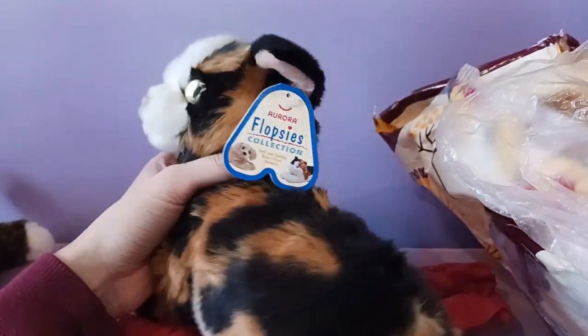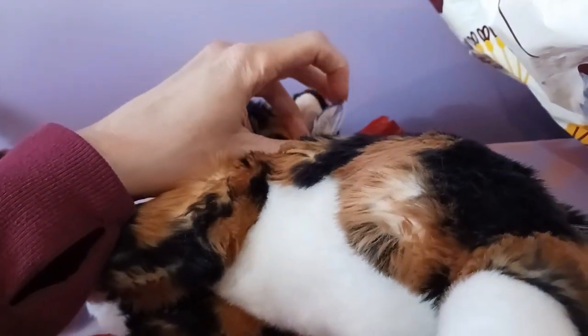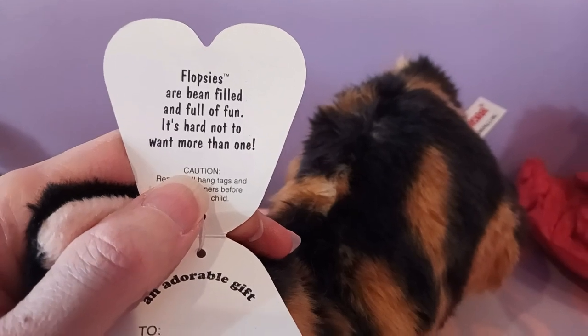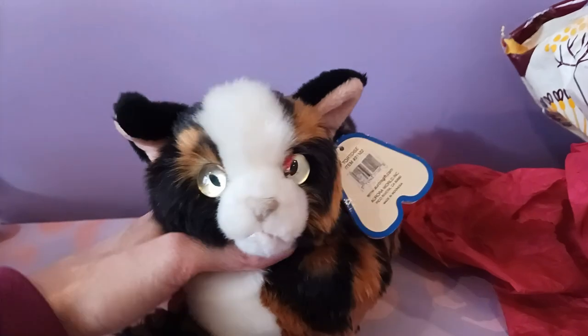Let's see if there's any information on her little hang tag. I don't think they name these ones. I checked — they don't come with names, so you have to use your own imagination. But it does have a little saying: 'Flopsies are bean filled and full of fun — it's hard not to want more than one.' I can definitely attest to that when it comes to plush collecting!